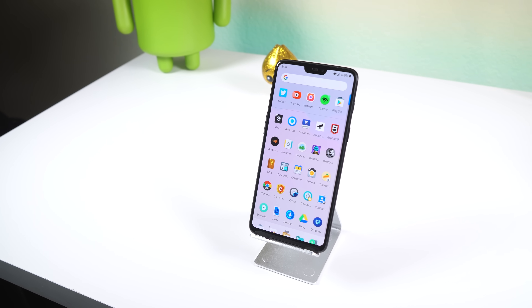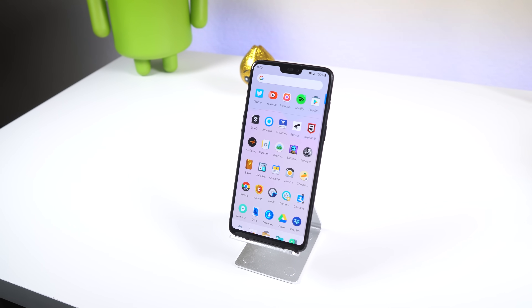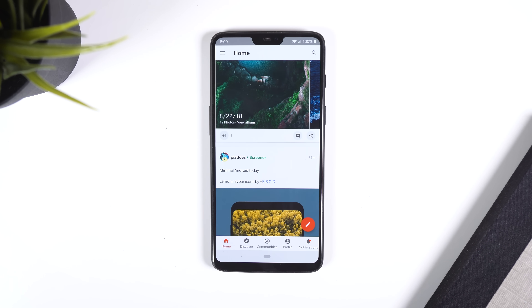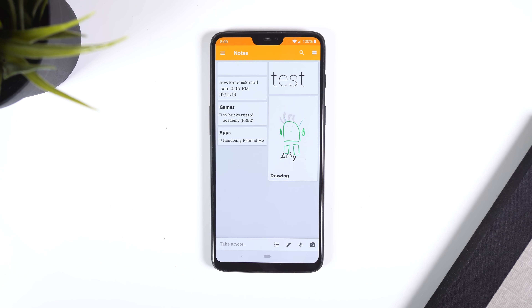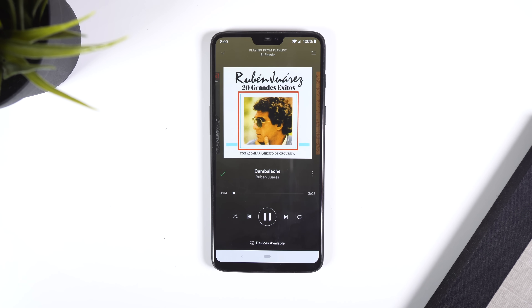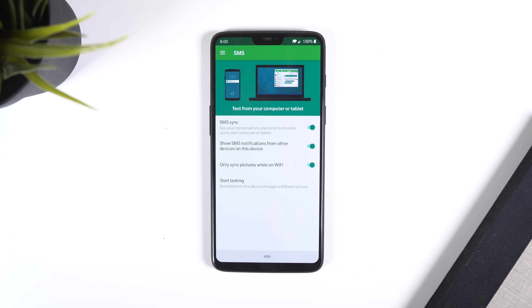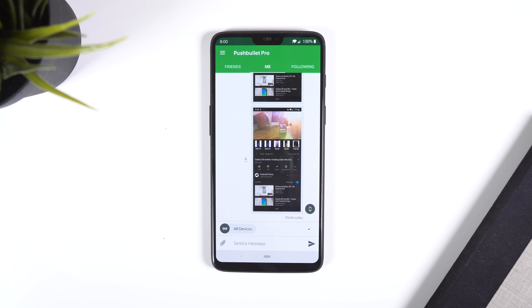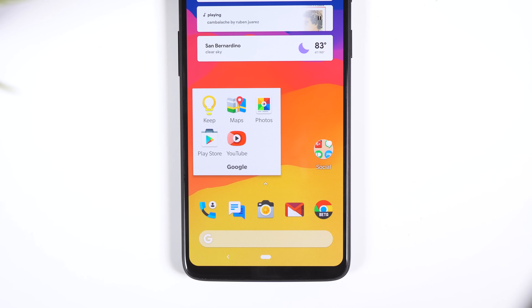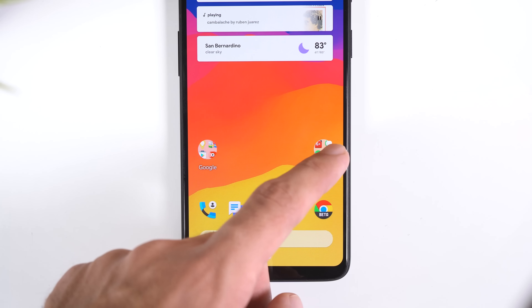The apps that I use on a daily basis are your standard popular Google and social apps, including Android Messages, Chrome Beta, Google Plus, Gmail, Google Maps, Google Keep, Google Photos, Instagram, Relay for Reddit, Spotify, the official Twitter app, Pushbullet to use SMS on my PC and send files quickly to my computer, YouTube, and more. Since I use these on a daily basis, I decided to throw them on my home screen for easier access.